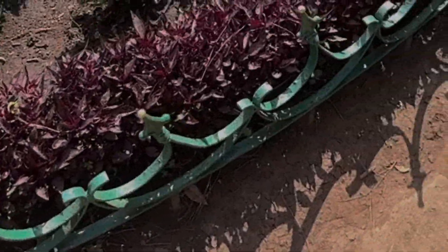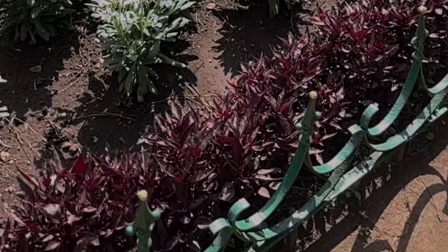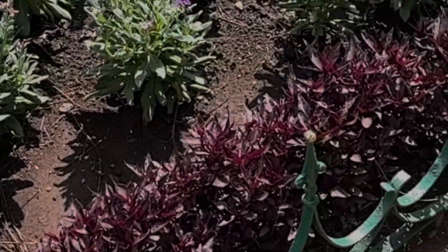We took a few videos and photos. It was a very beautiful place. The weather was very nice — not very cold and not very warm. So we explored this garden.